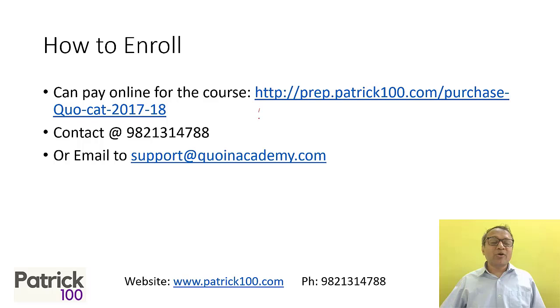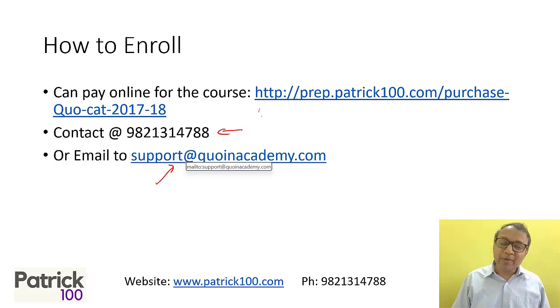To enroll, you can go to prep.patrickhandra.com, contact us at 9821314788, or email us at support@coinacademy.com for details about the course.